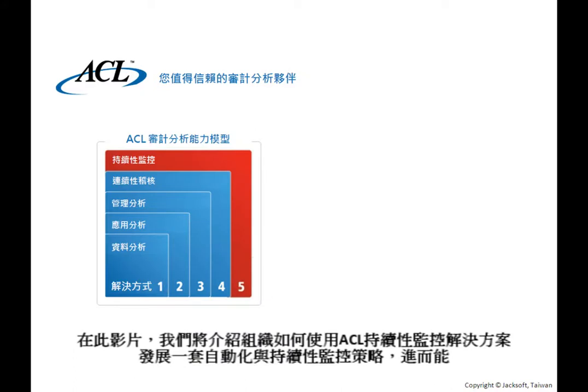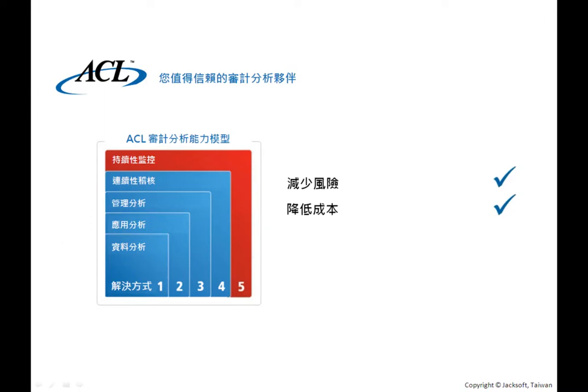In this demo, we'll look at how organizations can use ACL's Continuous Monitoring Solution to develop an automated and continuous monitoring strategy to reduce risk, lower costs, and increase business performance.